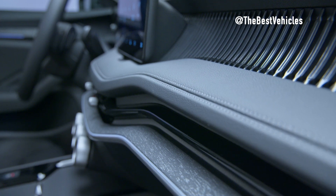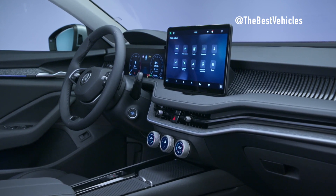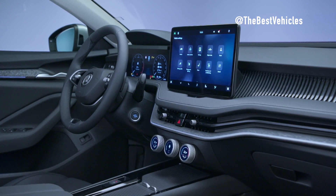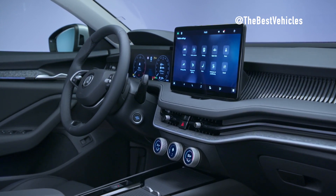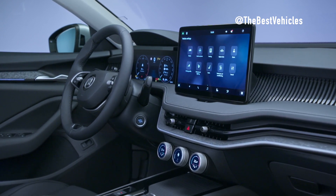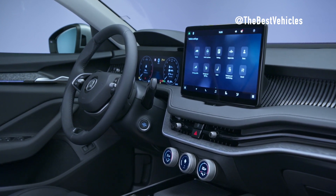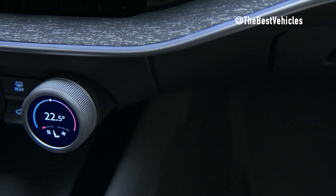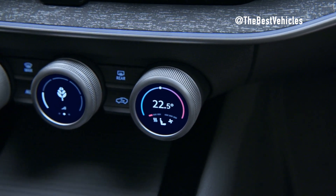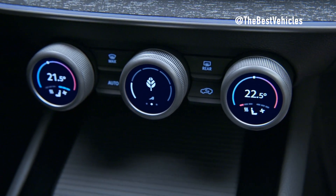The 10-inch virtual cockpit comes as standard, and an optional head-up display is available, providing a fully digital and advanced display experience. All textiles used in the Superb's interior are made from 100% recycled materials, emphasizing Škoda's commitment to sustainability and eco-friendly practices. A new phone box offers inductive 15-watt fast charging for smartphones and includes a cooling feature during the charging process, ensuring optimal device performance.